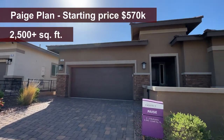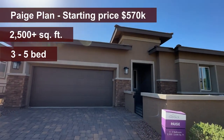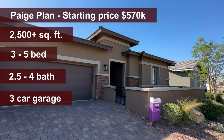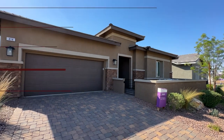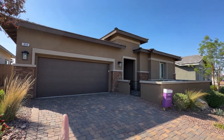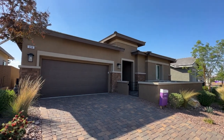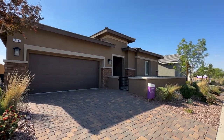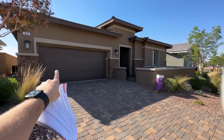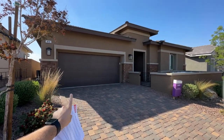This home has 2,500 square feet but it can go up to 2,640 square feet. It comes with four or three bedrooms — actually up to five bedrooms — and a three-car garage with a tandem spot, plus a beautiful courtyard in the front.